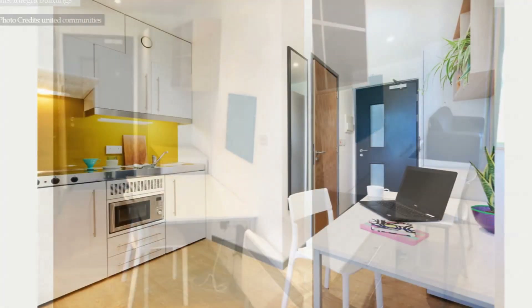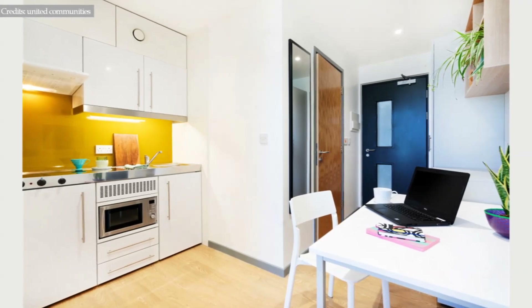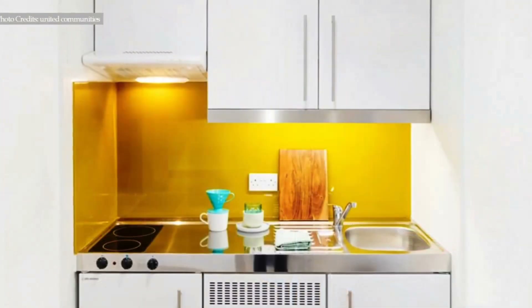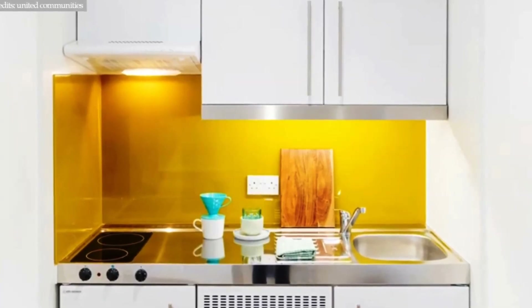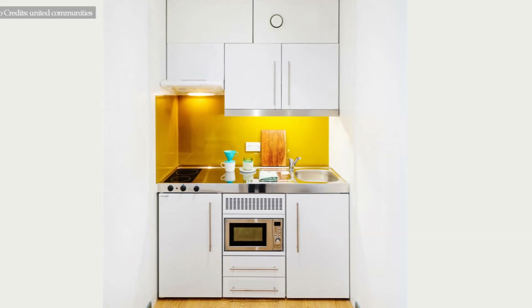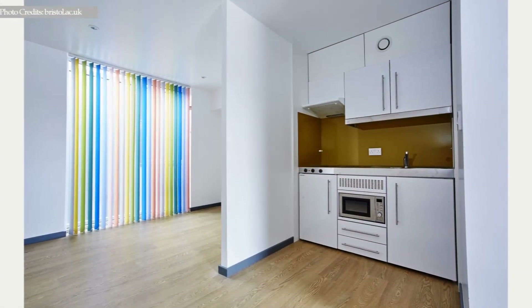Opposite the bathroom is a full wardrobe storage with a chest of drawers for additional storage. In the middle of the unit is a modular kitchenette with basic kitchen appliances and storage space. To add character to the kitchenette, there is a yellow-colored kitchen backsplash and under-counter and overhead storage cabinets to make it a fully functional unit.